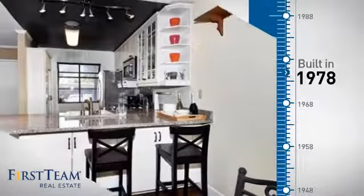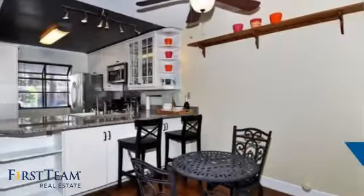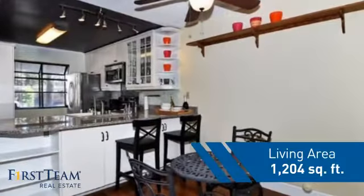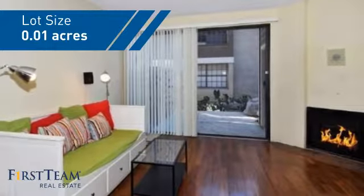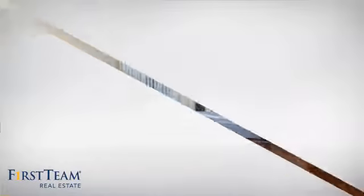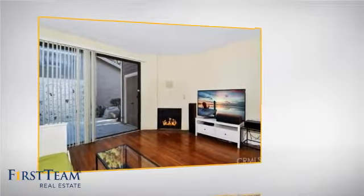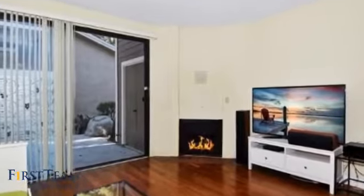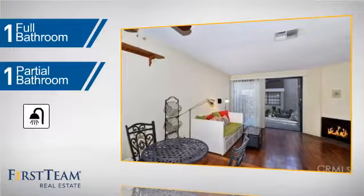This property was built in the late 70s and features over 1,200 square feet of space, giving you a spacious layout to play host or kick back and relax after a long day. Inside you'll find two bedrooms so you always have a private space to come home to, as well as one full bathroom and one partial bathroom.